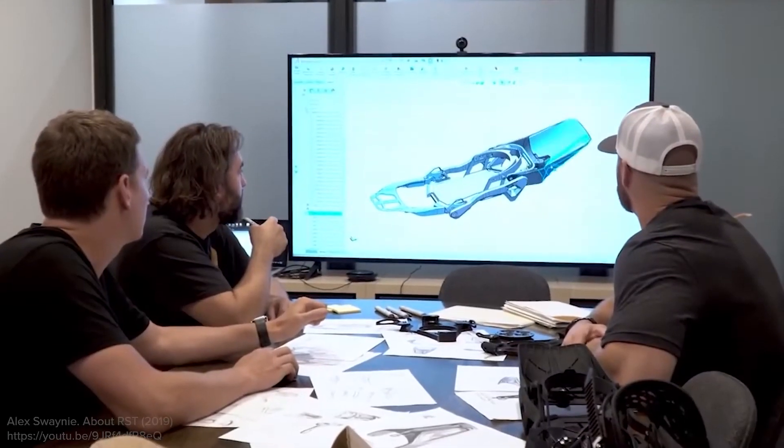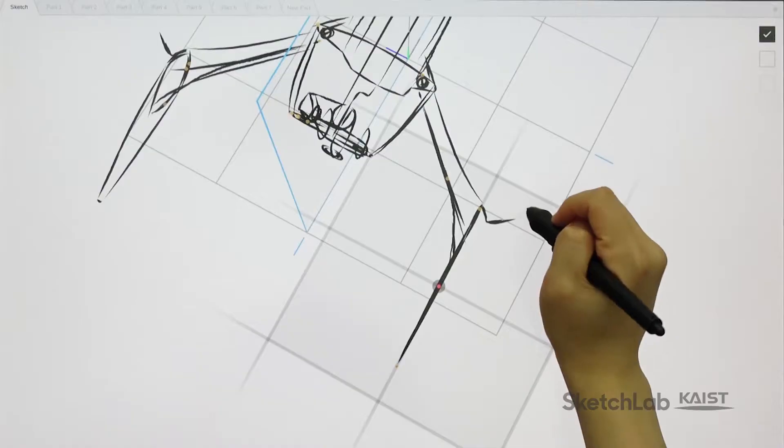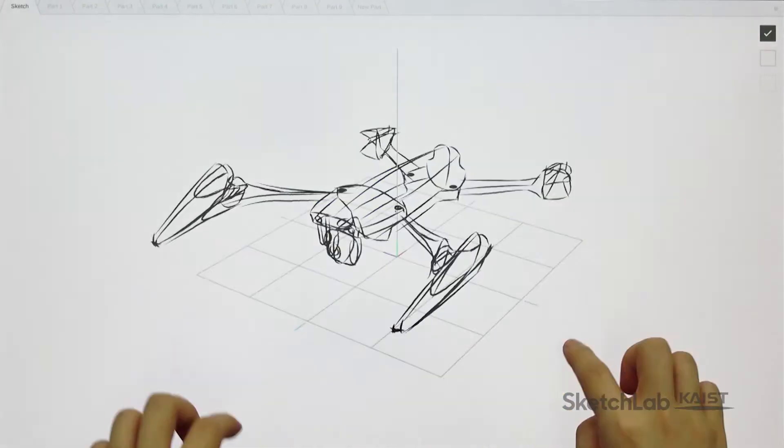Also, the actual movement can only be seen with more elaborate 3D modeling or physical prototyping. We present a 3D sketching system for Multi-Pose products that lets designers quickly try many different form and movement ideas in 3D.